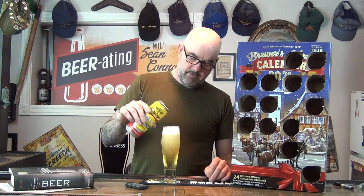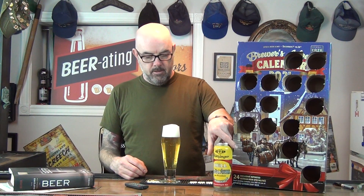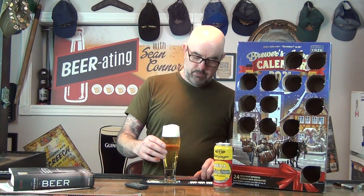As expected, nice light color. A fair bit of carbonization there. A nice white foamy head - the way, in my opinion, lager should be. Pretty clear.